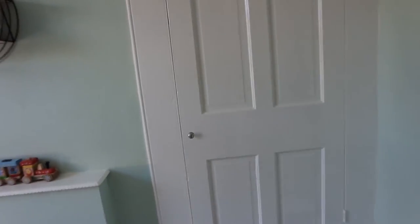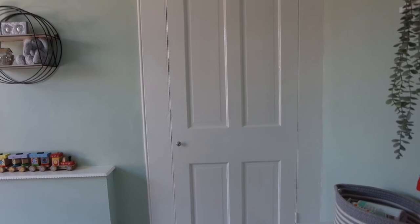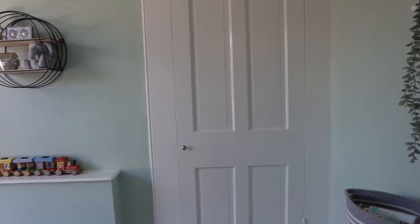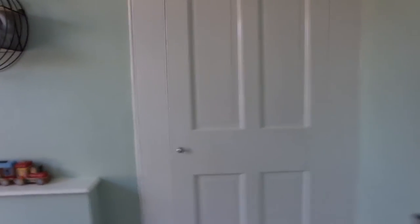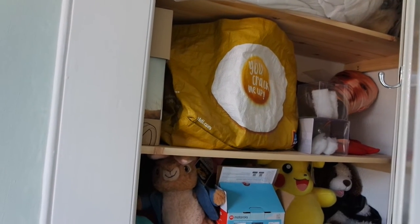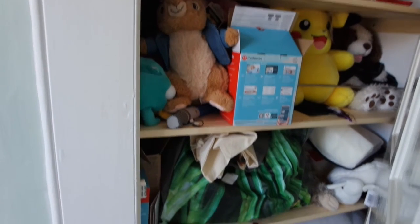Over here we have a built-in wardrobe — we've got the same in my room and the house next door, where my parents live, which is just the exact opposite layout. In this wardrobe it's really just a storage cupboard: spare bedding up top, packaging I want to keep, old bottle stuff he's grown out of, and soft toys we had before he was born that I have no idea what to do with.